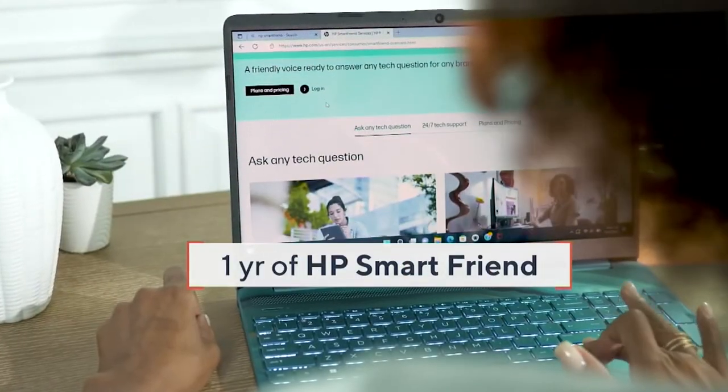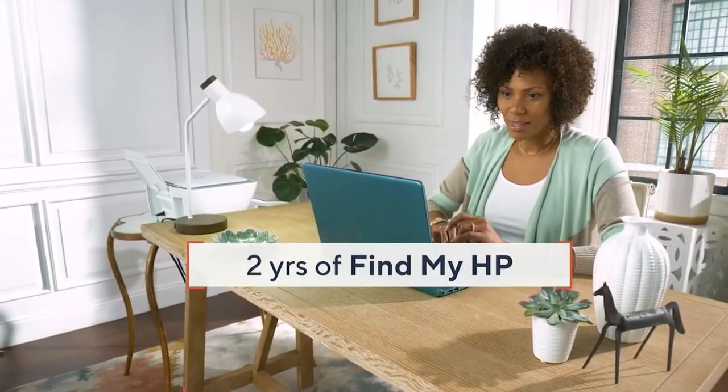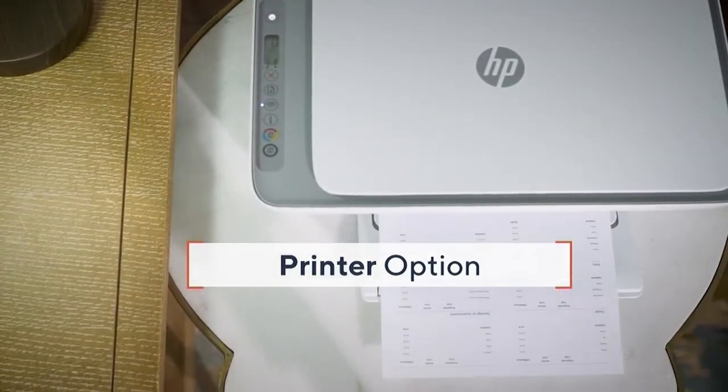You're also going to be getting Microsoft 365 for being uber productive, one year of HP SmartFront which is tech support, and two years of Find My HP, which allows you to track your computer if it's ever lost or stolen. And of course you get the printer option, which is an absolute must in my opinion, especially for those going back to school because there's so many things nowadays that we're printing more than ever.